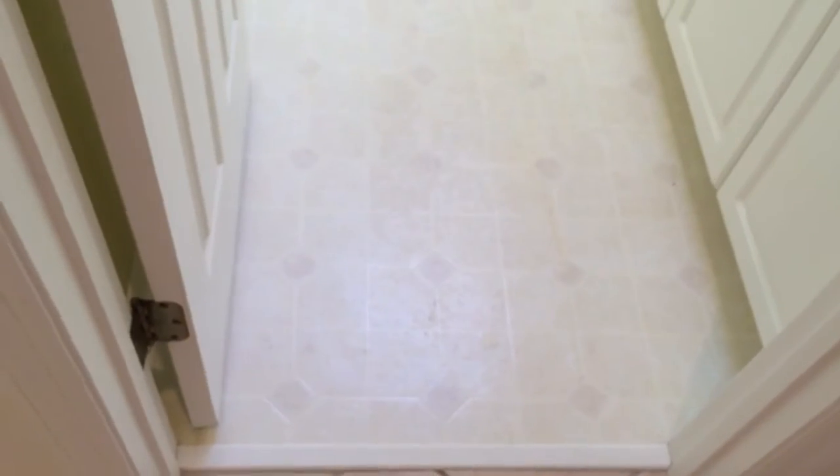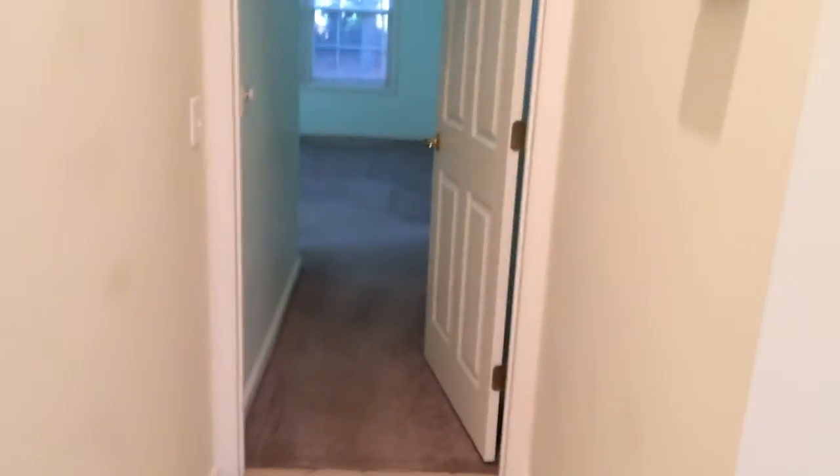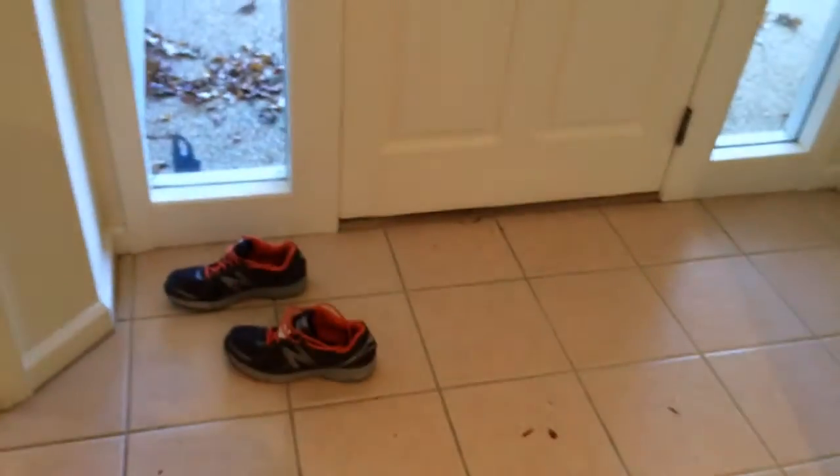Tile floors, carpet in the two small bedrooms, vinyl — it's a little worn-looking — in the utility. This is tile. The carpet doesn't look to be in bad shape. Carpet in the bedrooms, carpet in here — the carpet itself doesn't look to be in bad shape. And you got tile in the foyer and tile in the kitchen.